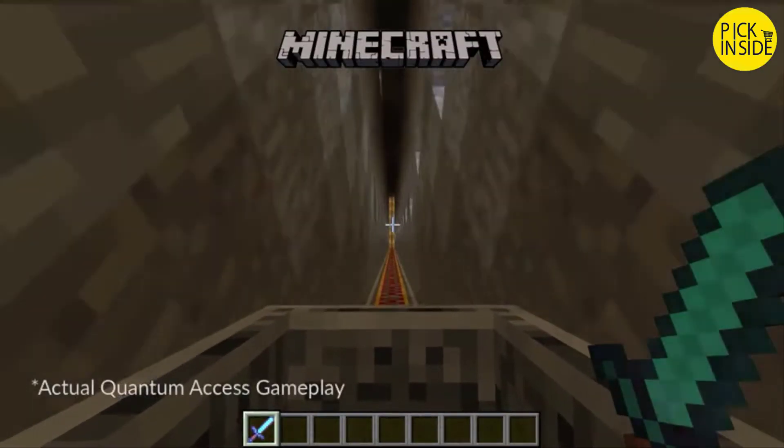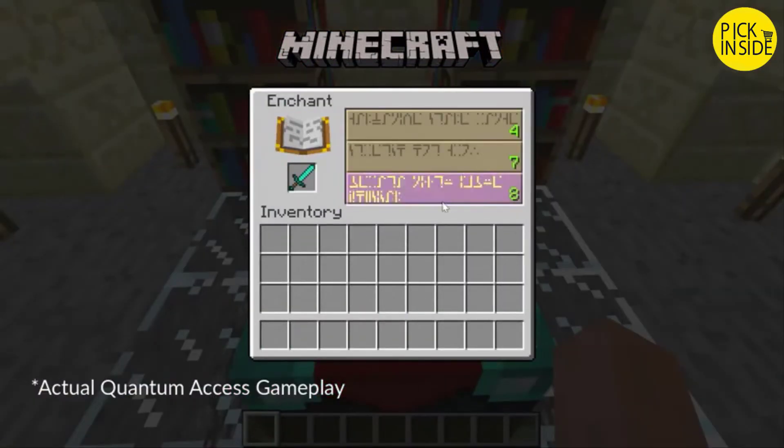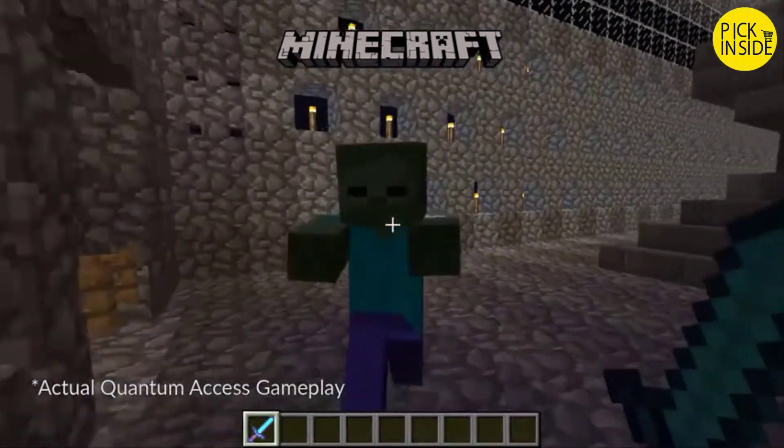Play exciting games such as Minecraft, explore new worlds, build incredible structures, enchant legendary items, and then challenge your friends with the powerful Intel Atom quad-core processor.